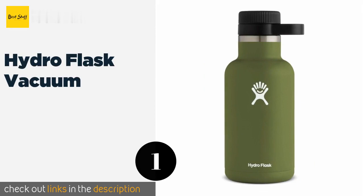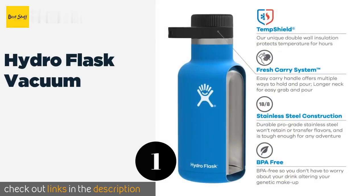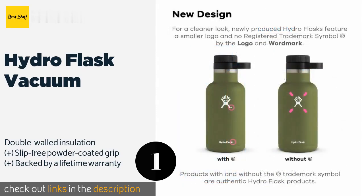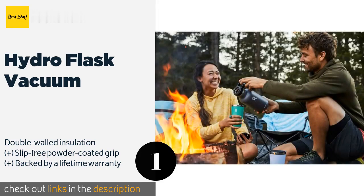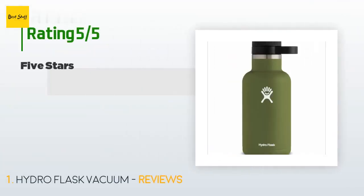The first product on our list is the Hydro Flask Vacuum. With its leak-proof cap, the Hydro Flask Vacuum is designed to maintain freshness and carbonation. It is made of durable and recyclable food grade stainless steel and is also great for keeping liquids hot for up to six hours. The price is approximately $65, and this product is rated 4.1 stars.